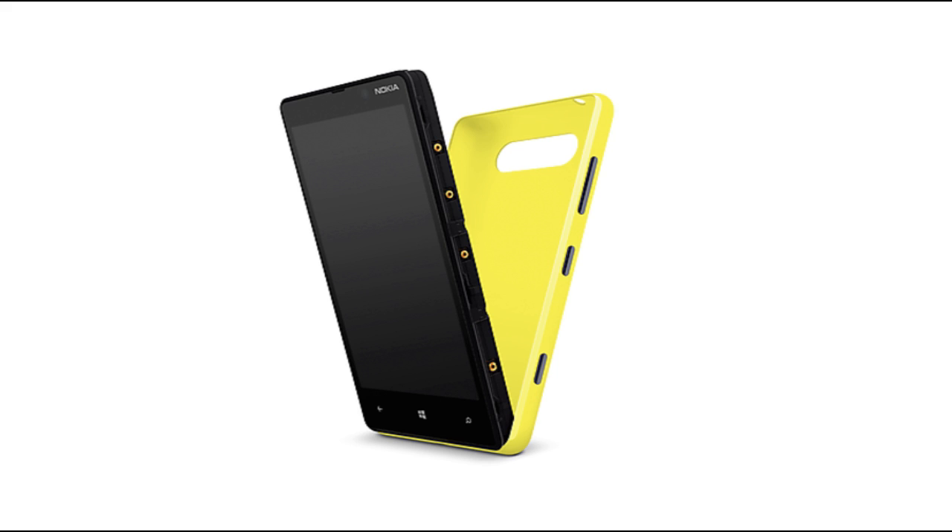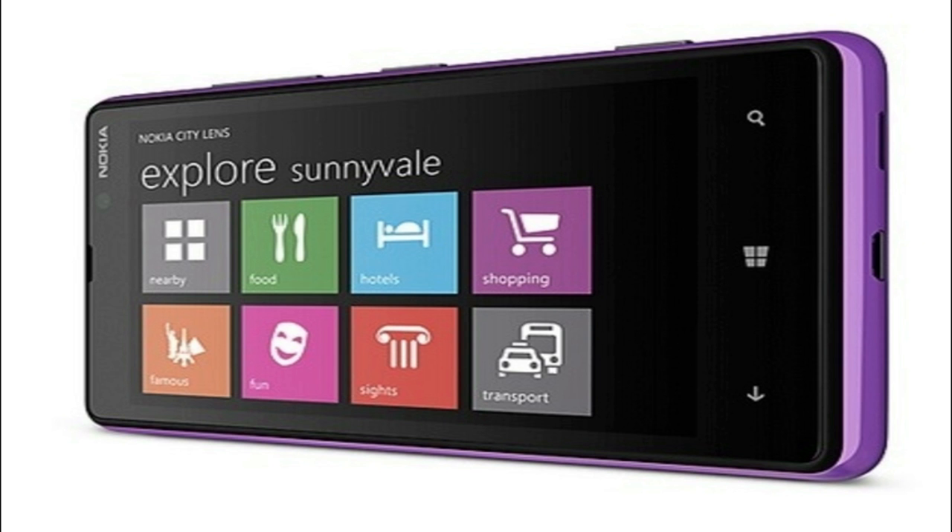The Lumia 820 will still have the same dual-core Snapdragon S4 processor with 1 gigabyte of RAM, just like the Lumia 920. Like the Lumia 920, the Lumia 820 will also be on sale later this year.